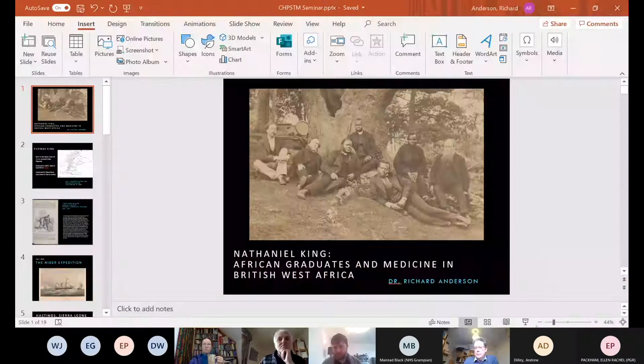Welcome once again to the latest in the Centre for HPSTM talk series. We're delighted today to welcome Richard Anderson of this parish, University of Aberdeen. Richard is currently a lecturer in the history of slavery and for the first two years of his project he's looking at the legacy of historic slavery to the University of Aberdeen but also to the North East of Scotland more generally. I expect we may hear more about that later.